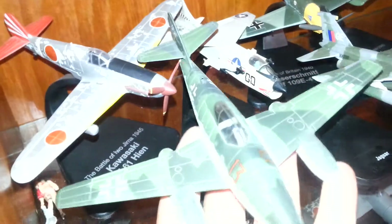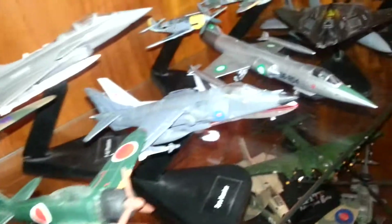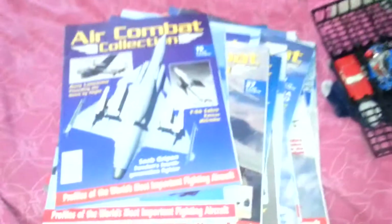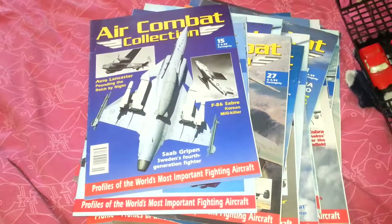As you can see, the Atlas Editions are 1-in-72 scale, and some of the planes in the collection are quite nice. These ones here are the ones that go with the magazines. If anyone needs any of these magazines, please check out LokiCollectibles.com and we can see what we can do for you. Many thanks for looking. Bye bye.